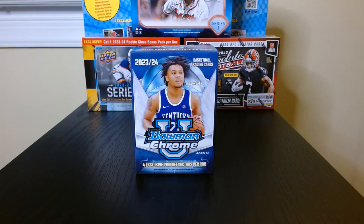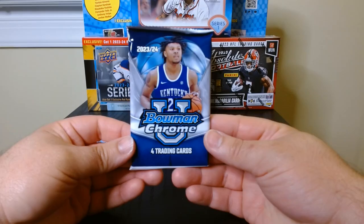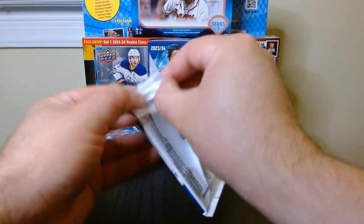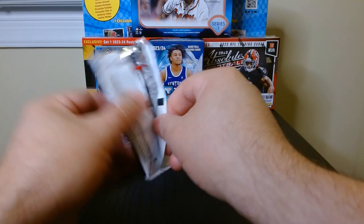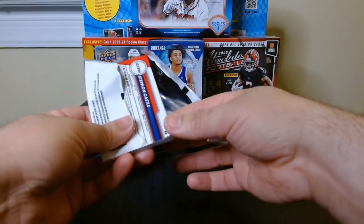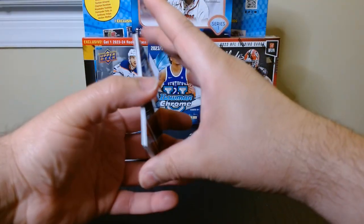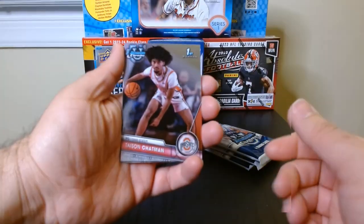All right, so this is our first look — at least my first look — at Bowman U Chrome Basketball 2023. Let's see what we get. This is pack number one, only four cards per pack, always keeping an eye for the pink refractors. I believe there's four per box.